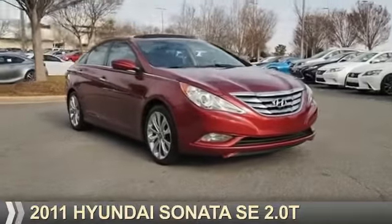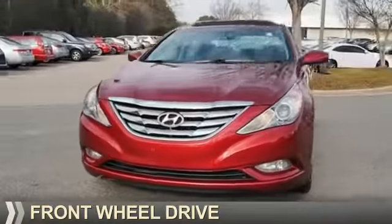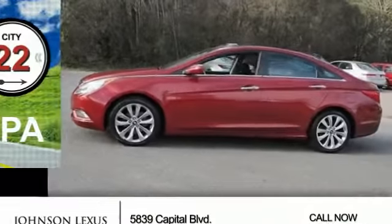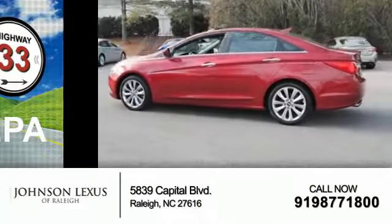Presenting the 2011 Hyundai Sonata. It's powered by front-wheel drive, a two-liter, four-cylinder engine, and a six-speed automatic transmission. Great fuel efficiency saves you money by requiring fewer trips to the gas station.